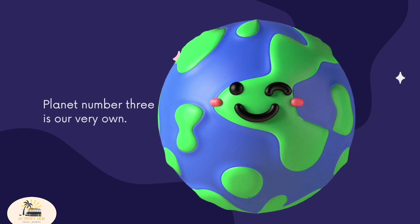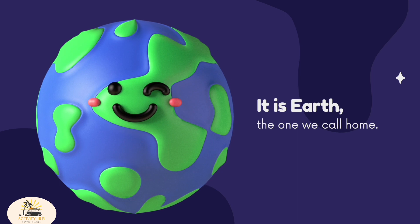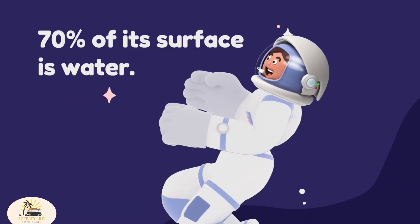Planet number 3 is our own. It is Earth, the one we call home. 70% of its surface is water.